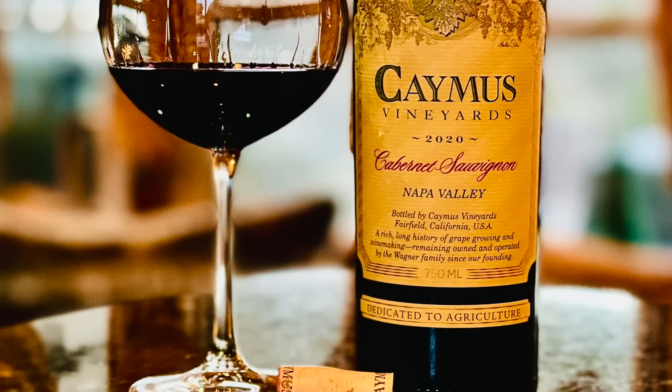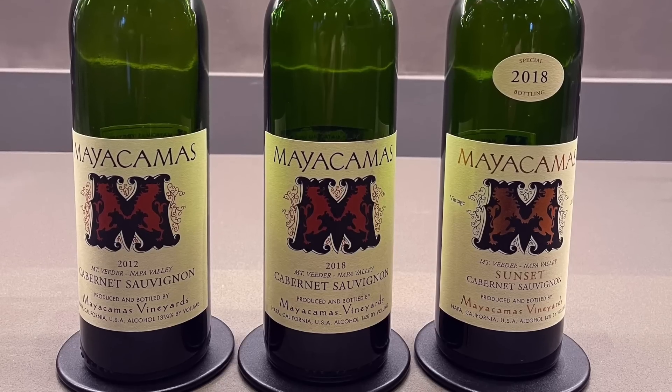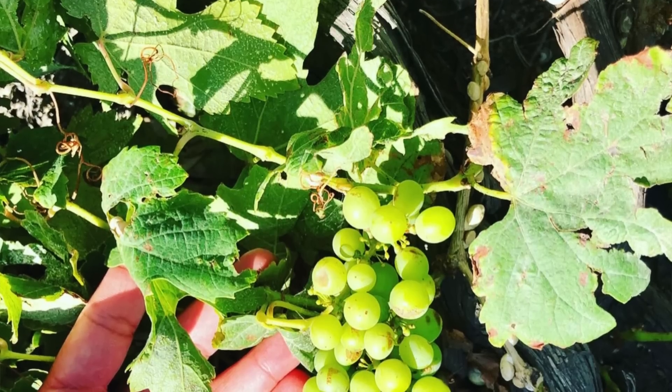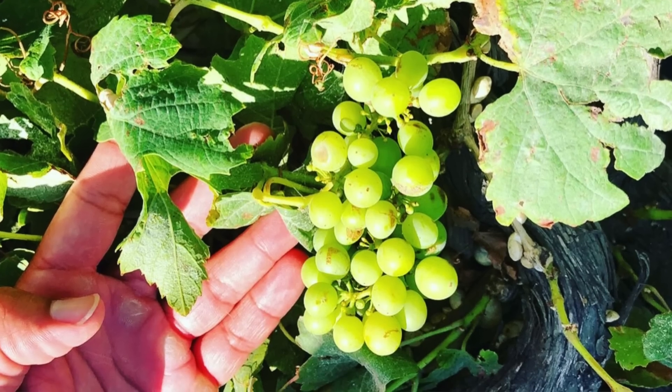I've had many viewers tell me that they dislike or avoid Napa Valley Cabernet Sauvignon because they think it's all too sweet and syrupy. I can assure you that's not the case with a number of the wines I'll be discussing in this video, and in particular with the Mayakamas Cabernet Sauvignon. That style of overly sweet Napa Cabernet is achieved by allowing grapes to stay on the vine for an extended period in the fall and become almost raisin-like. Mayakamas, however, harvests their fruit very early in the season, resulting in a Cabernet Sauvignon with tremendous freshness and balance — definitely not too sweet.